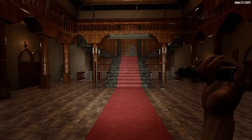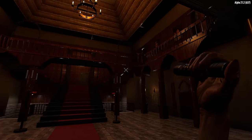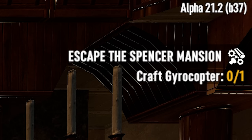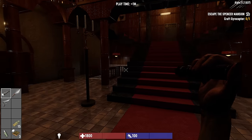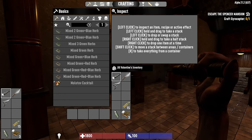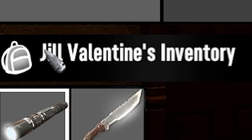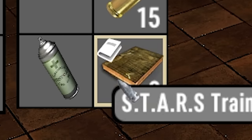Welcome to the Spencer Mansion Incident, where Seven Days to Die meets Resident Evil. Our task today is to build a gyrocopter and escape Spencer Mansion. To do so we're going to have a limited amount of gear. So far I have a full set of clothing, my name is Jill Valentine, and I have these three stars training manuals.